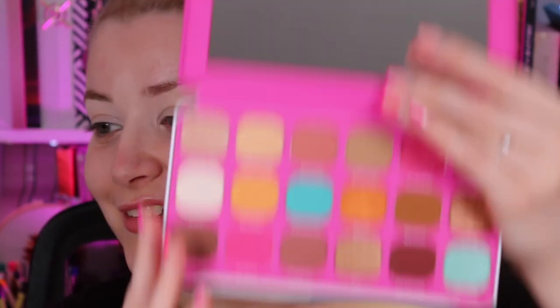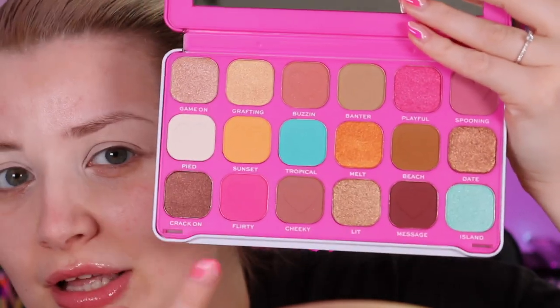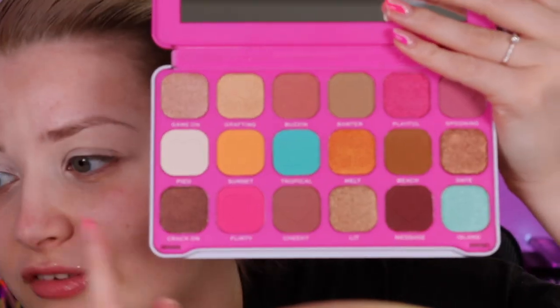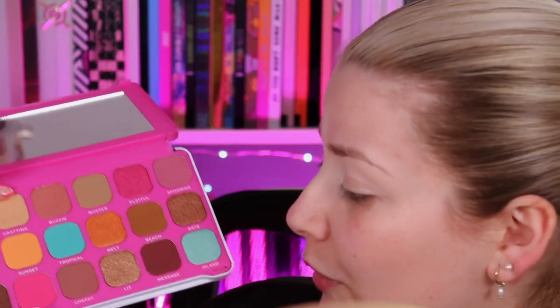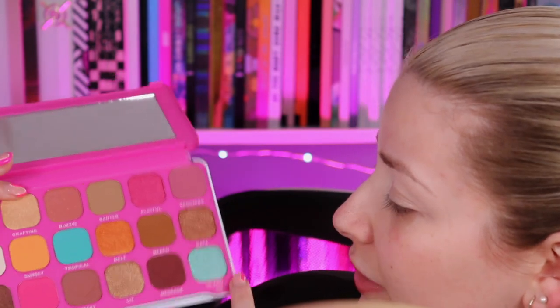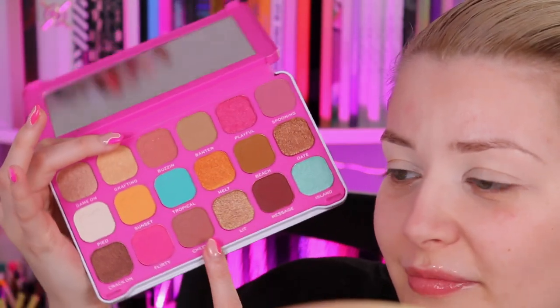I'm going to pop on some of the Revolution Ultimate Eye Base in the shade light. The Forever Flawless palette looks beautiful — I think they've done their packaging and colors for this collab very well. You've got your neutrals and neutral shimmers, plus a little pop of something — a little pop of blue, a little pop of pink, a shimmery blue, a shimmery pink as well. I'm going to go for a neutral eye with a pop of color underneath.